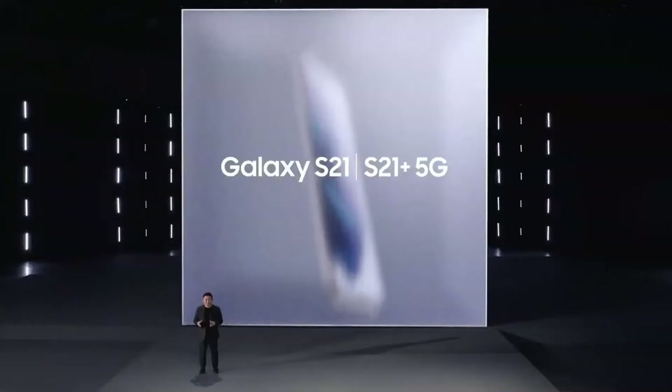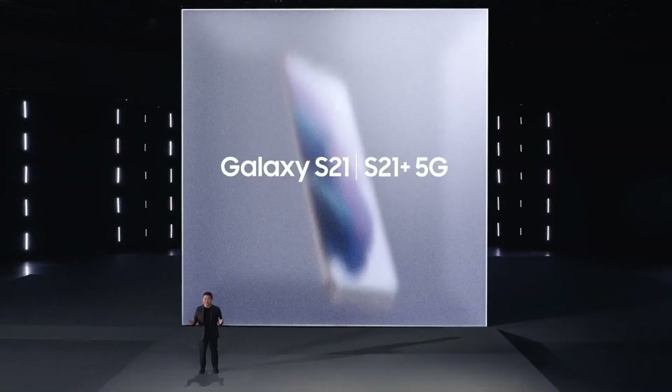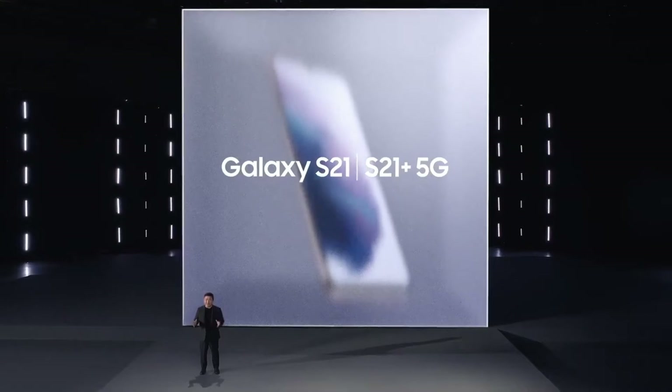I'm incredibly excited to introduce a smartphone that changes everything to make your everyday epic.